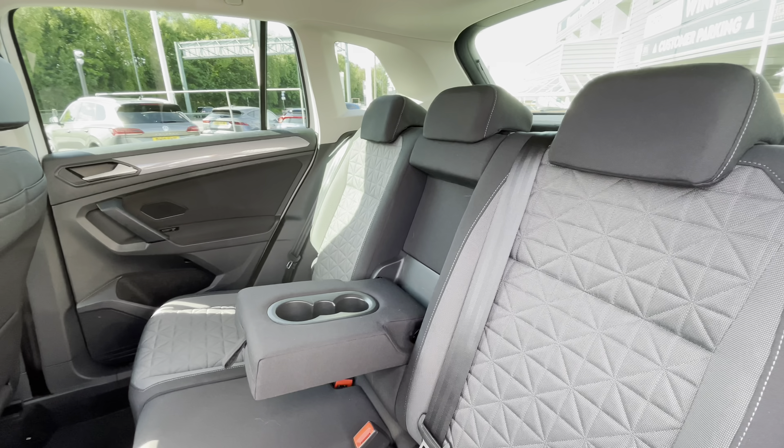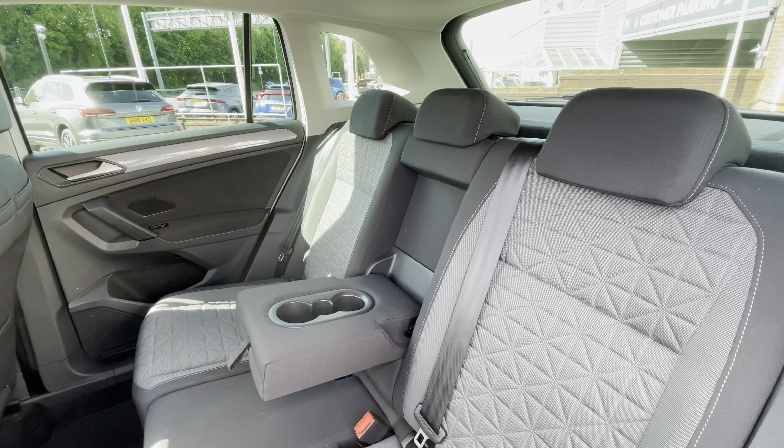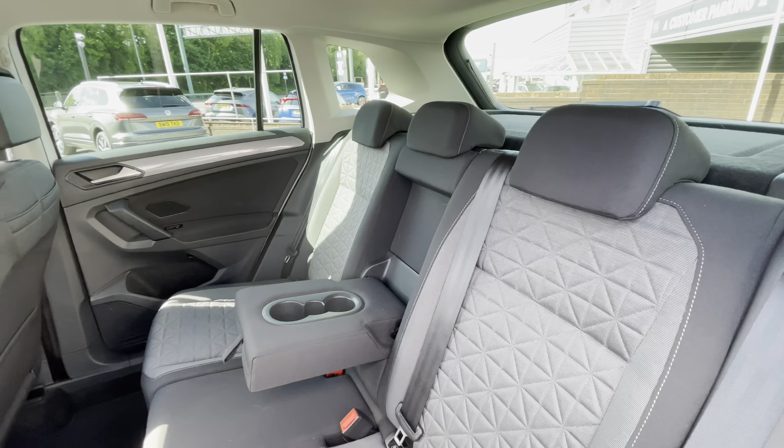Hello from Olden Volkswagen. Here we have a fantastic addition to our used car stock — our approved used Volkswagen Tiguan Life 1.5 TSI, 150 PS, which comes in the pure white finish and is currently available at Olden Volkswagen.